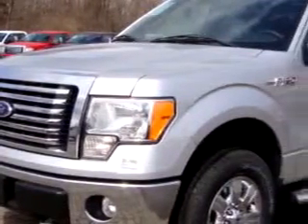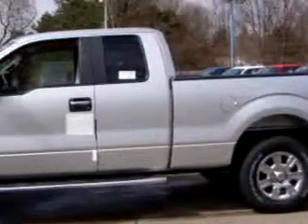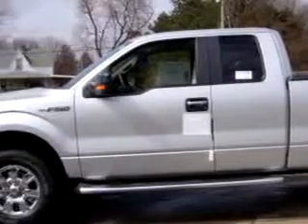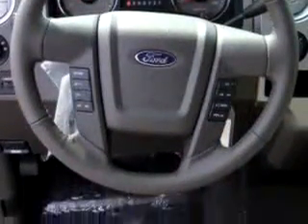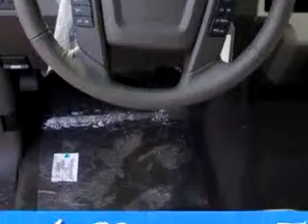Imagine driving this silver 2010 Ford F-150 XLT equipped with an 8-cylinder engine and an automatic transmission. Enjoy this utility truck with features like steering wheel audio controls, side airbag system, tilt steering wheel, cruise control, power door locks, power windows, and much more. Enjoy the drive in this 2010 Ford F-150.